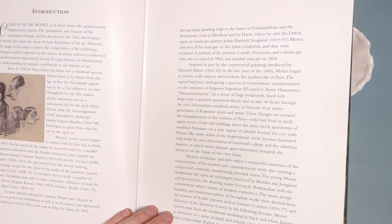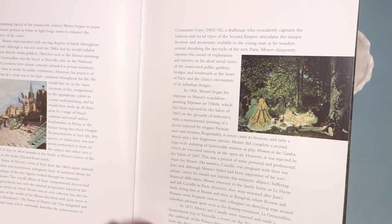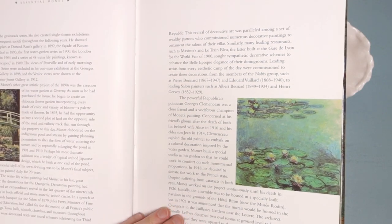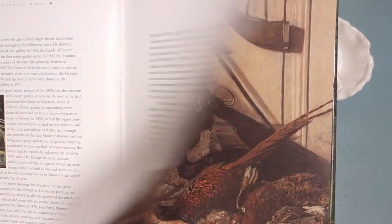I'm not actually that familiar with his life. It says he was born in 1840 in Paris. He was not the only Impressionist painter — there were many others — but he's one of the most famous. Very prolific throughout the mid and late 1800s, and he was very famous in particular for his paintings of his garden, so hopefully we'll see some of that in here.